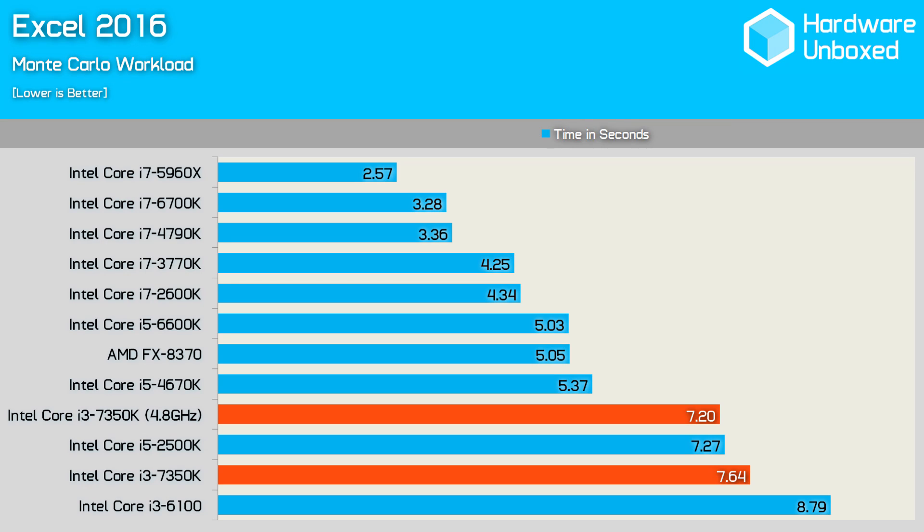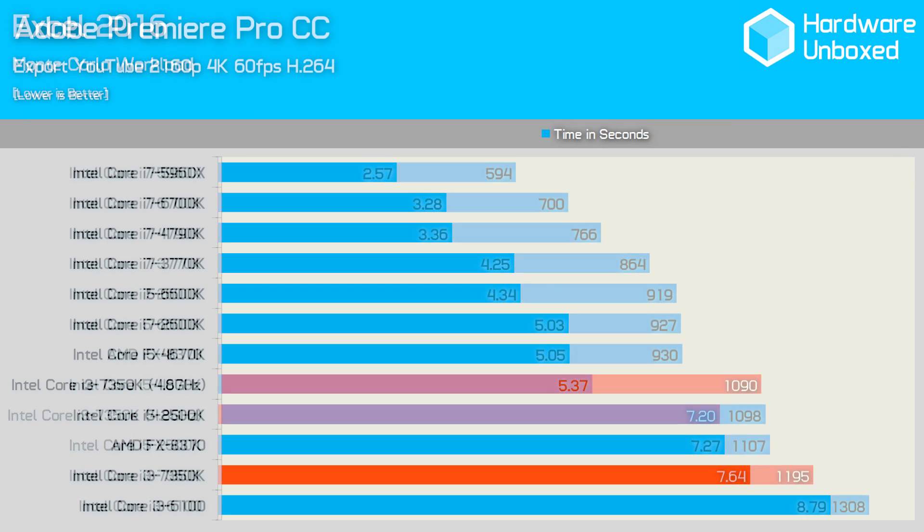Moving on from gaming, we have the Excel Monte Carlo workload, which took the 7350K a total of 7.6 seconds to complete. Overclocking reduced that time to 7.2 seconds — a 6% reduction — but you aren't exactly going to notice it. This also only placed the 7350K alongside the stock 2500K in terms of performance. As for content creation on a budget, we find when overclocked the 7350K is only able to match the stock 2500K and AMD FX-8370 processors.